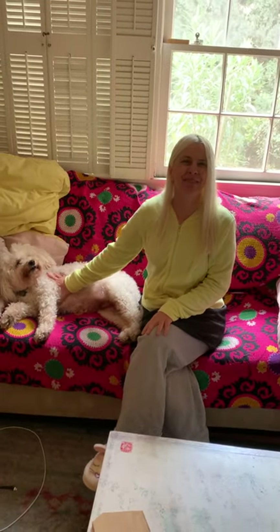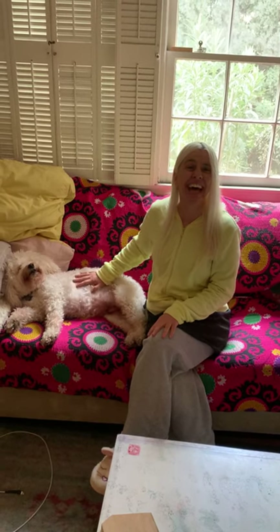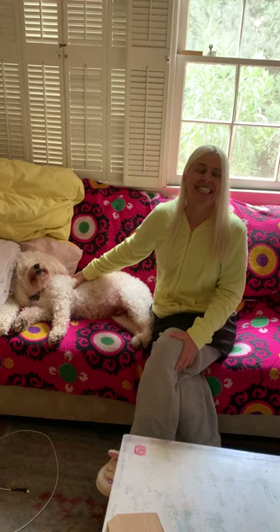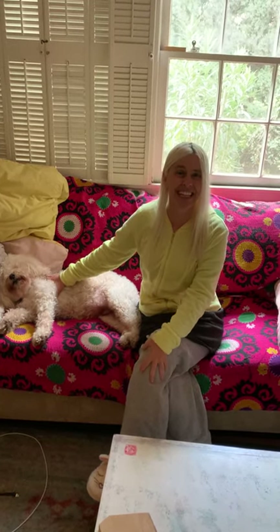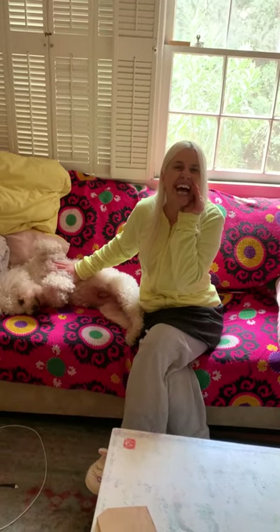Hi boys and girls, it's Miss Papale and this week we're working on the letter T. Just like last week, Miss Papale is going to walk around her home and do a treasure hunt that begins with the letter T and look for items that start with the T, T, T sound.